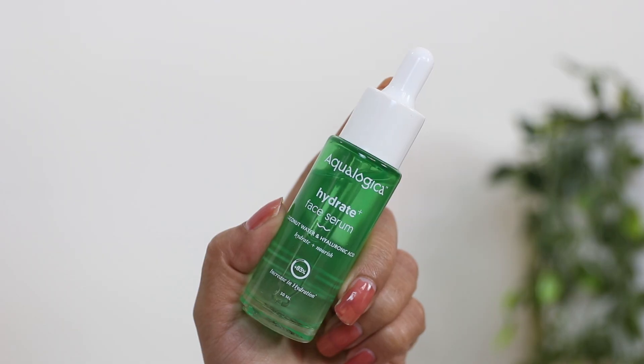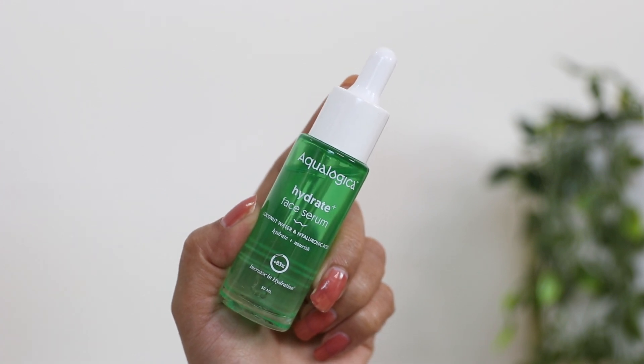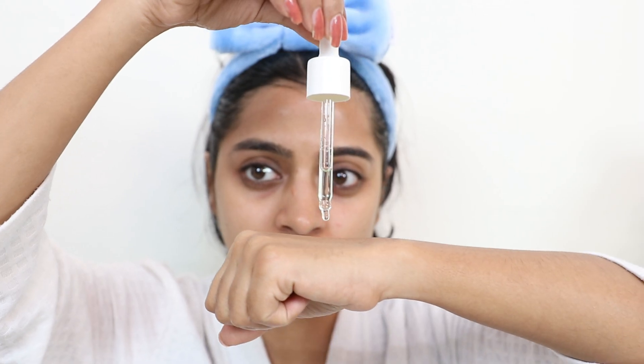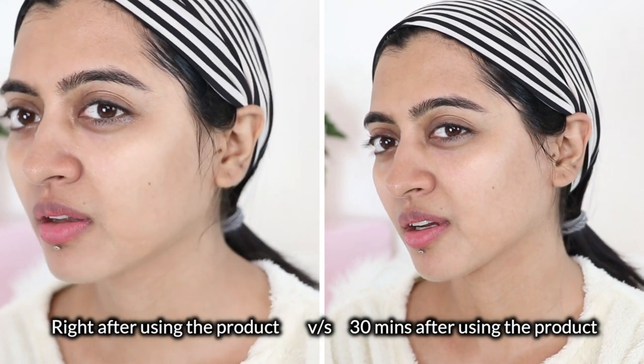Moving to the next product: the Aqua Logica Hydrate Plus Face Serum with coconut water and hyaluronic acid, designed to hydrate and nourish the skin. It has an 83% label — clinically proven to increase your skin's hydration by 83% within 30 minutes of using it. This is a claim I've tested in previous videos, and I could visibly see and feel the difference on camera. You just take a few drops and apply it — it's a very lightweight serum that deeply hydrates and nourishes, giving a dewy and plump look.